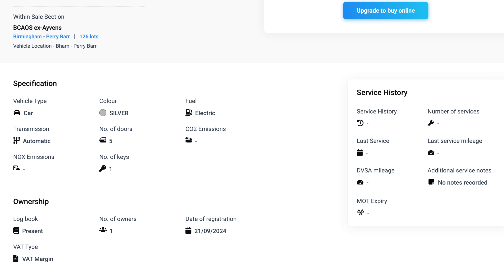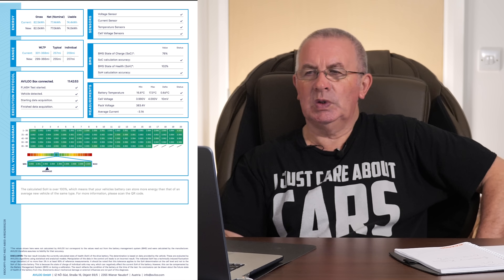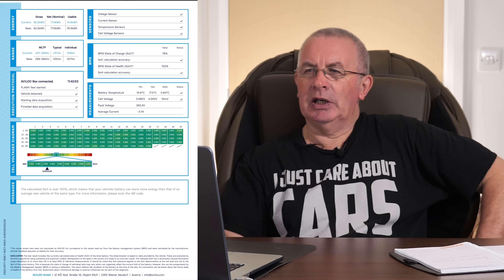21st of September 2024 — so it's not even 12 months old. This is a good one to start with. BCA EV battery health grading: 100. That's good — we don't need to go any further, do we? We know it's at 100, can't get any better than that. Actually, it can. Here's the battery health certificate: 100.6. A little bit of variance perhaps — 10 millivolts.